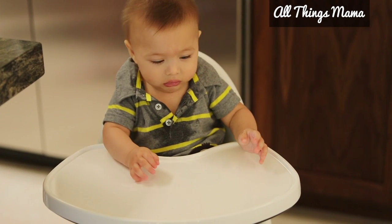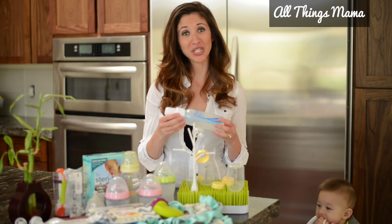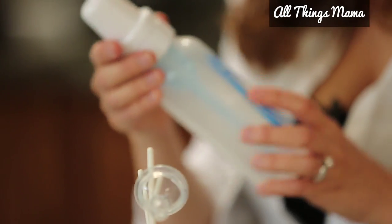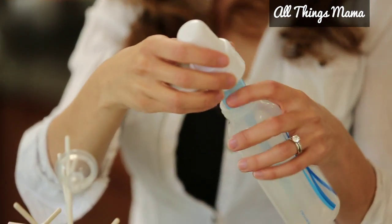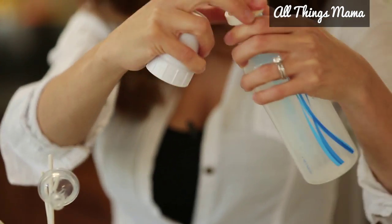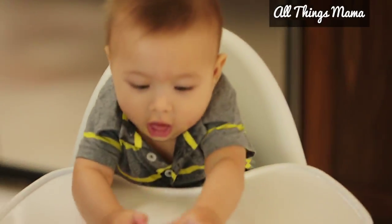You may already know about Dr. Brown's bottles, but I just had to include it because these are one of the bottles I prefer. It features an internal vent system not found in any other bottle, and it is fully vented for vacuum-free feeding, very similar to breastfeeding.